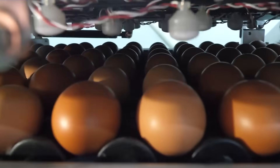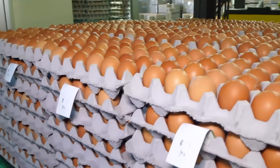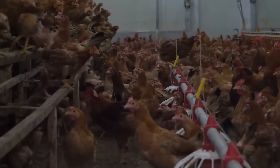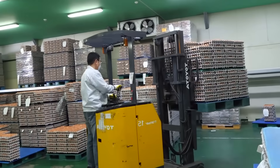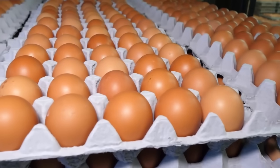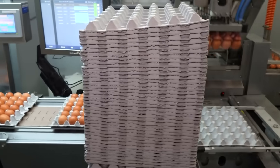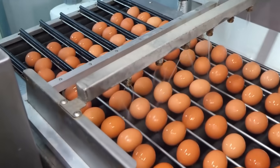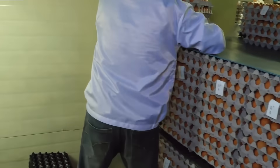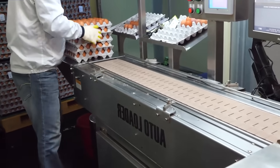Let's explore the James Way Platinum 2.0 Incubator, a symbol of advanced technology in the poultry industry. Regarded as one of the top choices on the market, it is designed to create an ideal hatching environment with precisely controlled temperature and humidity. It stands out for its ability to maintain the best conditions for embryo development, thereby improving hatch rates and ensuring high health and quality for the chicks.